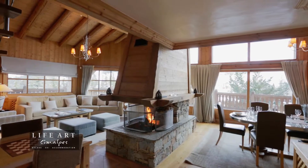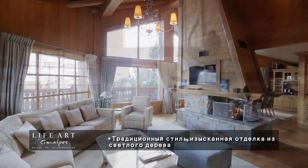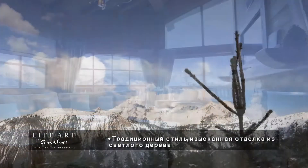Chalet Tortara has a welcoming atmosphere. Built on four levels, it features a spacious living area with a fireplace and large bay windows opening onto a south-facing balcony.